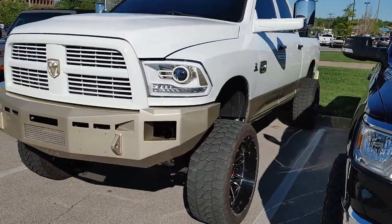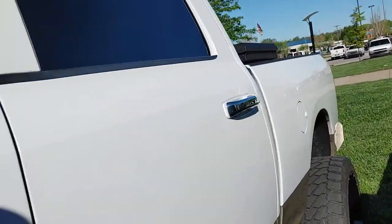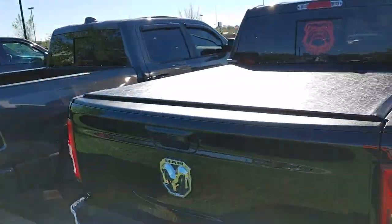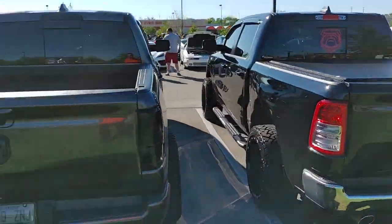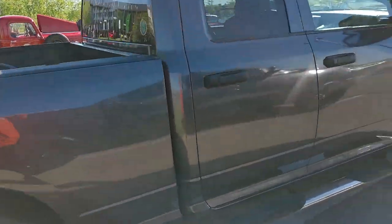Ram looks clean. This thing's tall, dude. I'm six foot and I can walk almost underneath the mirror. Dang. I got a surprise coming for you guys in a minute. Look at the back of these trucks, man. Longhorn. Stock Ram 1500 — not bad, not bad.